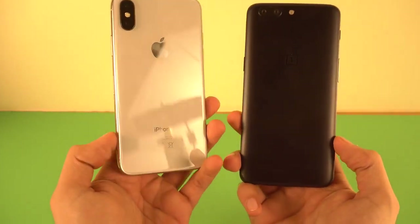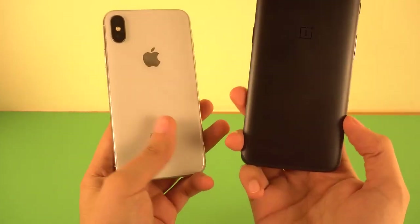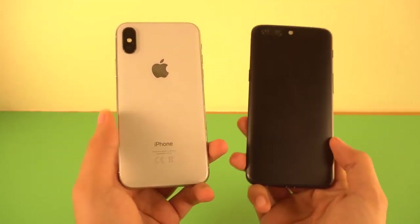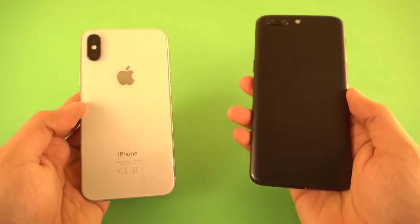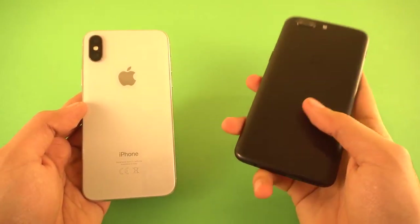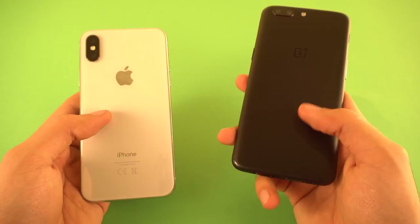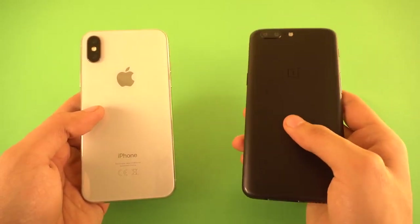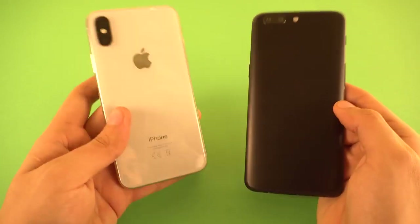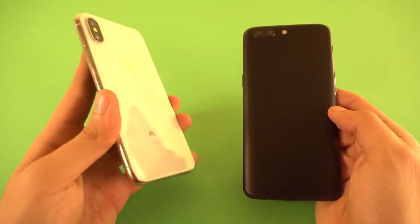It's time to do a speed test comparison between the iPhone 10 versus the OnePlus 5. The OnePlus 5T is also coming this month with a bezel-less display, but the specs will remain the same — Snapdragon 835 processor. So this is the most specced-out OnePlus 5: Snapdragon 835 plus 8GB of RAM, up against the Apple A11-powered iPhone 10.